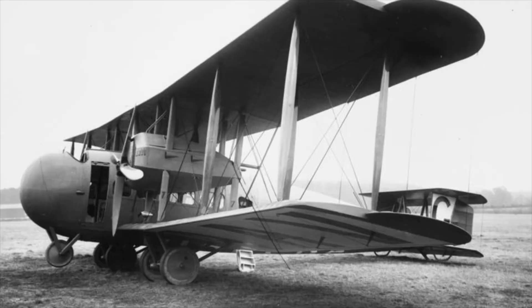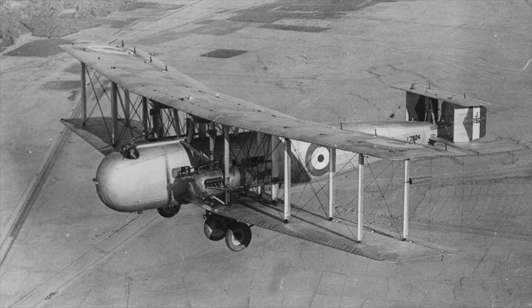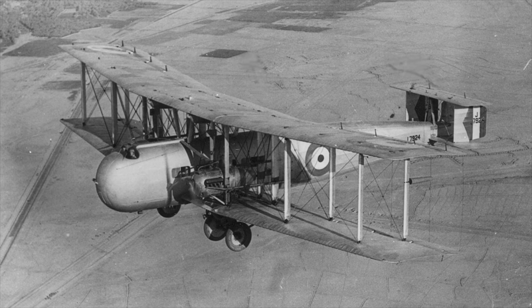The Vimy was also used by France and Spain. It would be developed into the Vimy Commercial, a transport version, while providing the template for designs such as the Vickers Vernon, Virginia, Victoria, and Vistra. With more than 1,000 originally ordered, it is believed only around 250 were ever completed. Nonetheless, it was a truly remarkable aircraft.